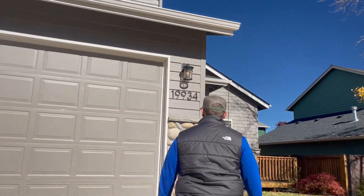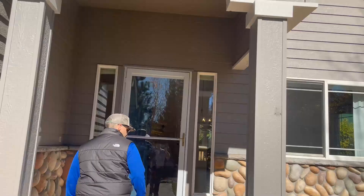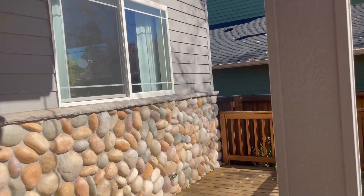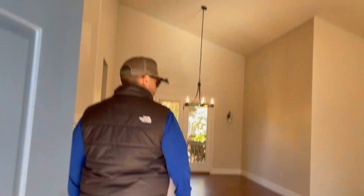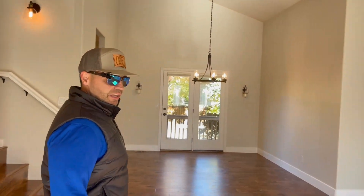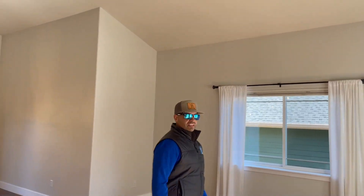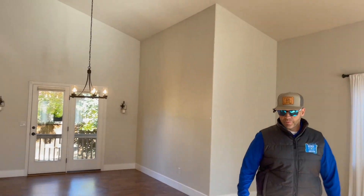Three-car garage — that's always a bonus. Nice front porch area, put your adirondack chairs out here, chill out, watch the neighborhood, hang out. As you walk in, this whole house was completely redone. That was actually why we picked this house, because it had much better amenities than most everything else that was in the neighborhood.